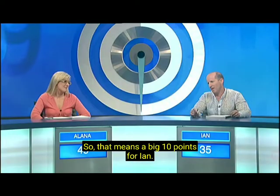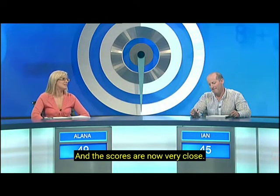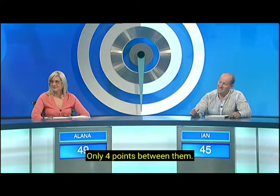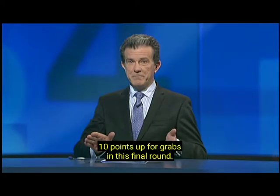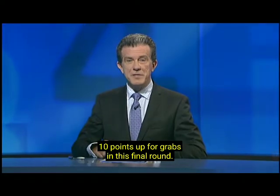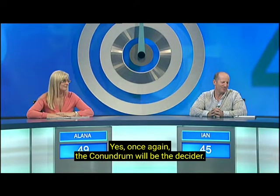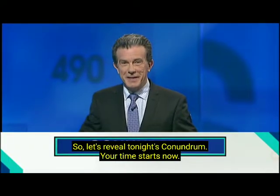That means a big ten points for Ian. And the scores are now very close: Ian's on 45, Alana on 49. Only four points between them. Ten points up for grabs in this final round. Once again, the conundrum will be the decider. So let's reveal tonight's conundrum.